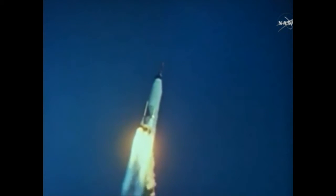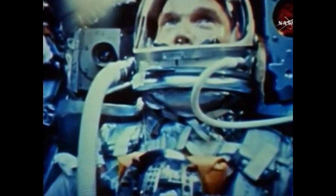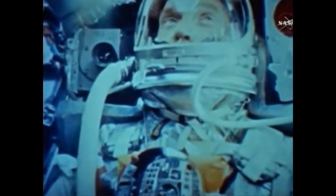We have some vibration area coming up here now. We're smoothing out some now, getting out of the vibration area. Roger, reading you loud and clear. Flight path looks good. Page 25, stand by for a turn. Roger. Back to 1 and a quarter, the tower fired. I could not see the tower go. I saw the smoke go by the window. We confirm staging on PM. Roger.